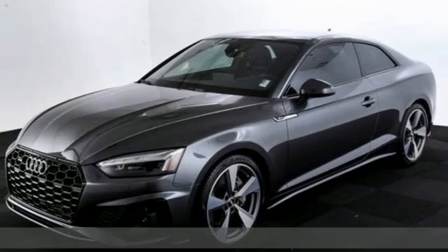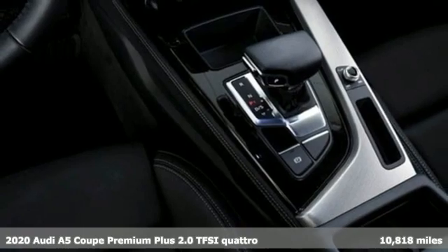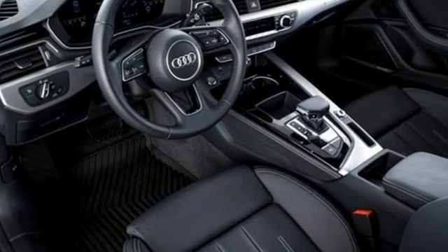It's a 2020 Audi A5 Coupe. Every double take this A5 gets is a testament to its adventurous spirit. A great vehicle is comprised of great features like these.